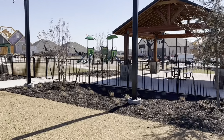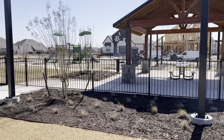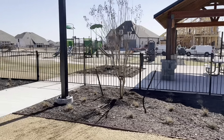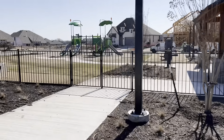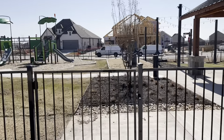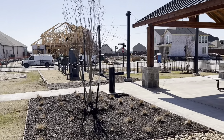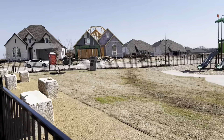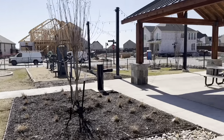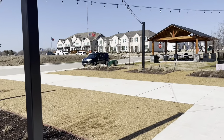Quick overview of one playground that looks like it's almost complete and an outdoor gym area. Over here you have many homes, some are move-in ready. Over here you've got the townhomes we just looked at.